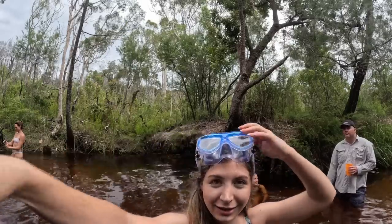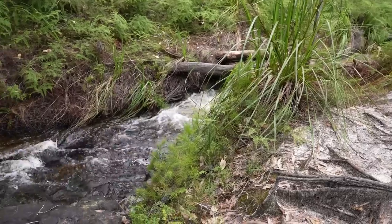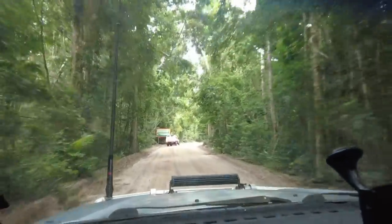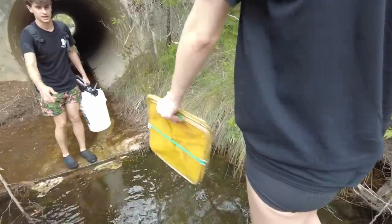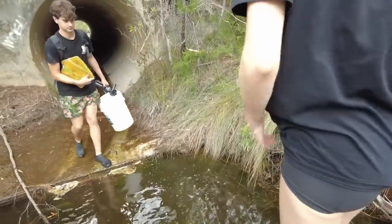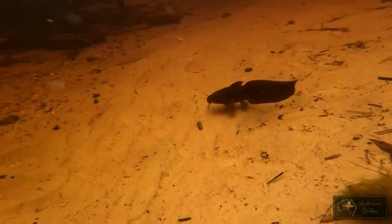Hi, my name's Katie and welcome to my channel. In this two-part series we're heading up to Tin Can Bay here in Queensland, Australia.